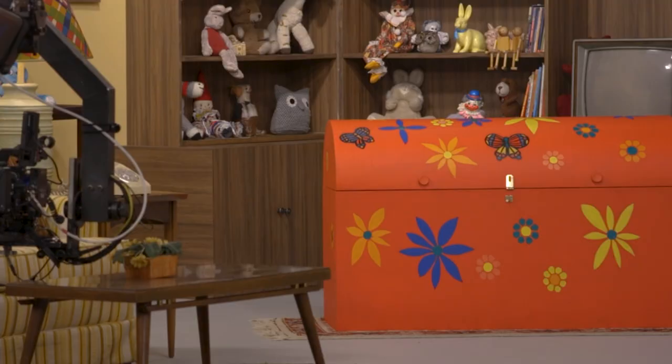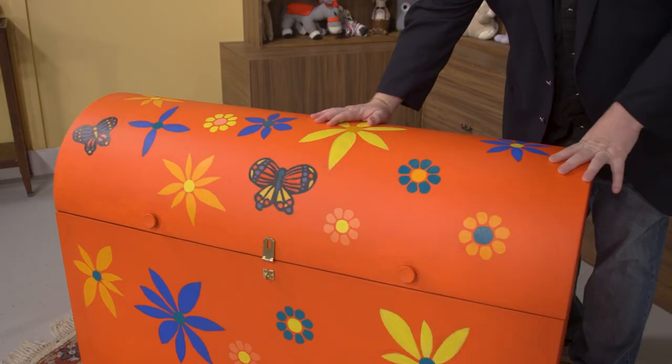This, of course, is the iconic tickle trunk. I could open it for you, but no — we can't unleash that magic just yet. You'll have to watch the documentary for that. A holy grail artifact from the childhood of many people in Canada, including me.